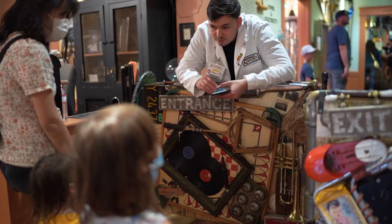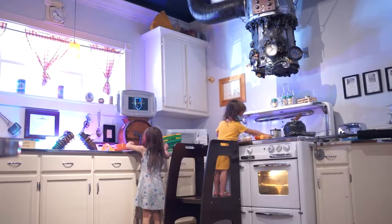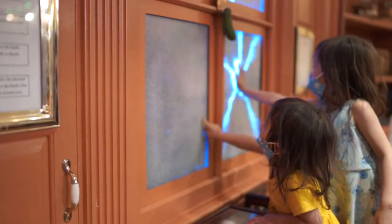The second we cross through the gates, it feels like you're in a different world. Built in a steampunk style, the museum is home to Professor Phineas T. Penny Pickle, and it's full of hands-on inventions, gadgets, and experiments.